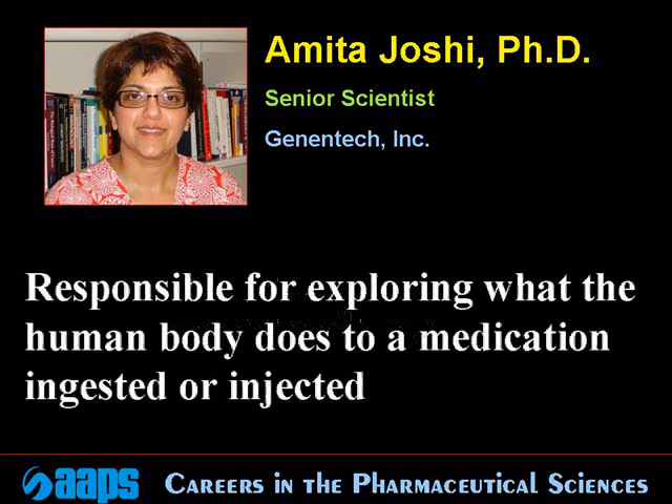My position requires me to analyze data from human clinical trials in cancer and other diseases. In particular, I am responsible for exploring what a human body does to a medication that is being ingested or given by injection. I look at where the medicine goes, how much is present in the blood, how fast it is metabolized, how it is broken down, and how soon it is cleared from the body.